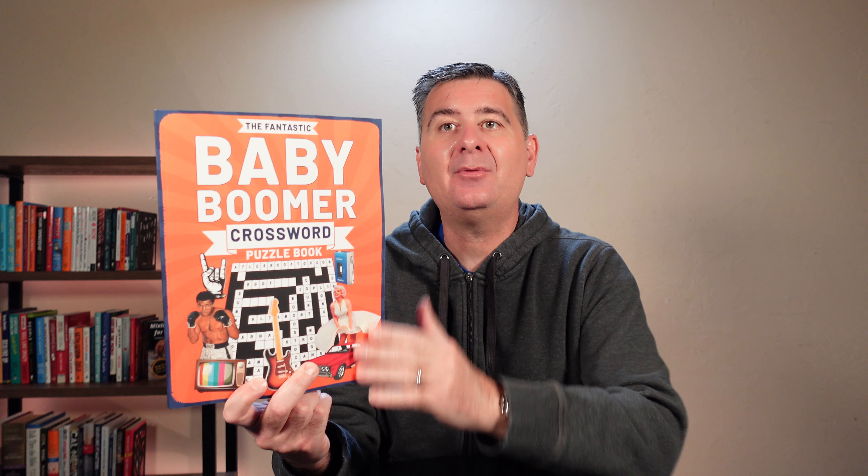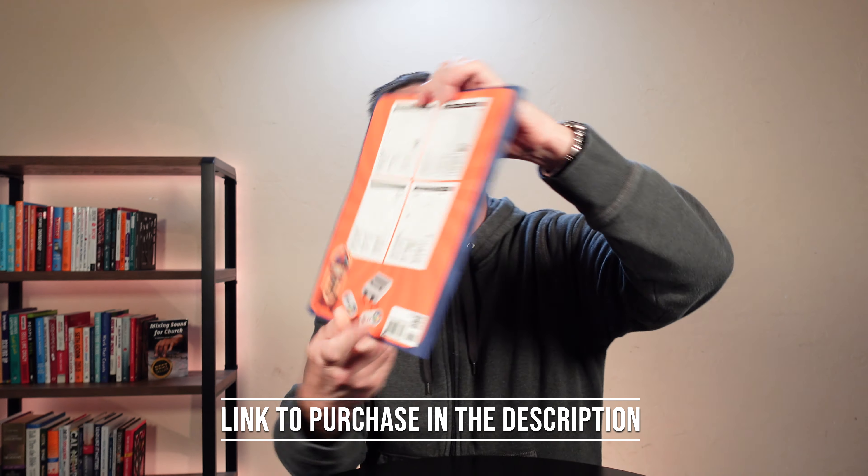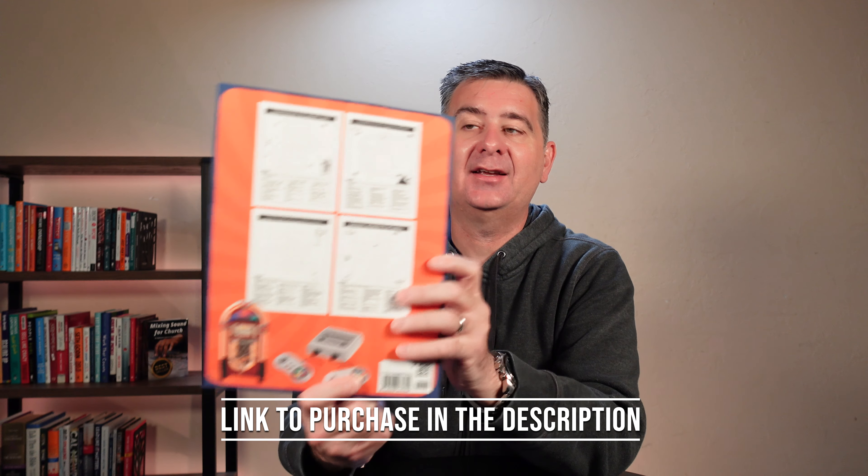Let's take a minute and talk about the baby boomer crossword puzzle book. We'll start out with its size — it's about eight and a half by eleven, so it's a nice size book to have. The cover has a soft touch matte finish, and here's what the back of the book looks like.